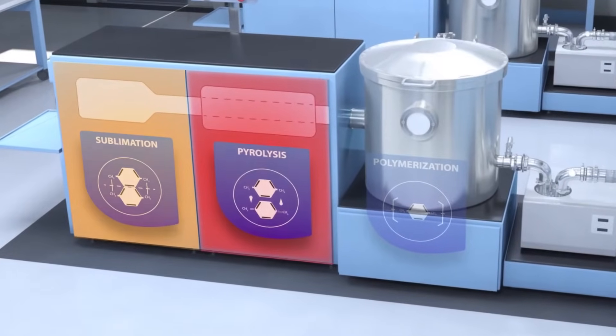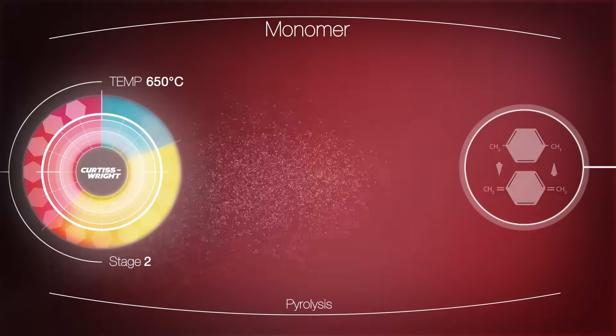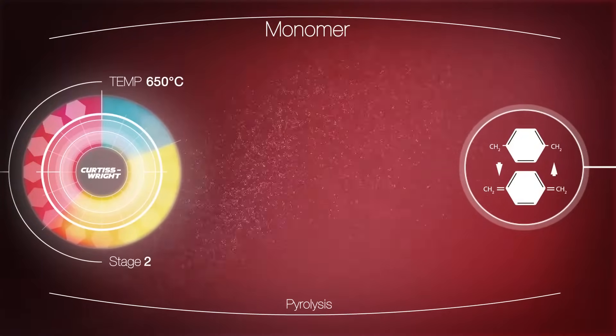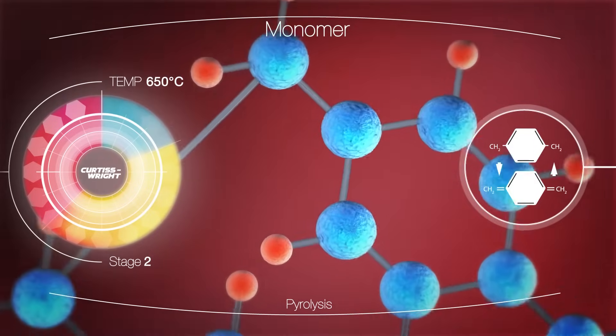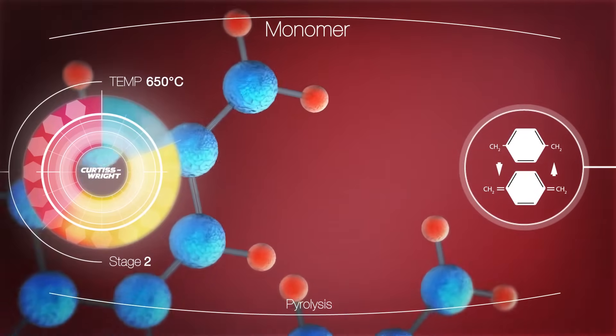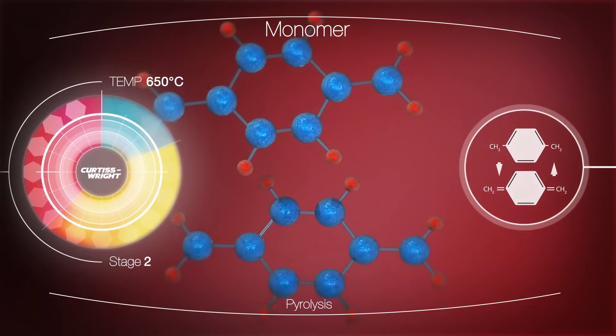The second stage is pyrolysis, where the gaseous dimer is heated in a furnace. As the temperature rises, the molecular structure changes, and it begins to crack or break down. At over 650 degrees Celsius, the dimer is cleaved or split into monomers.